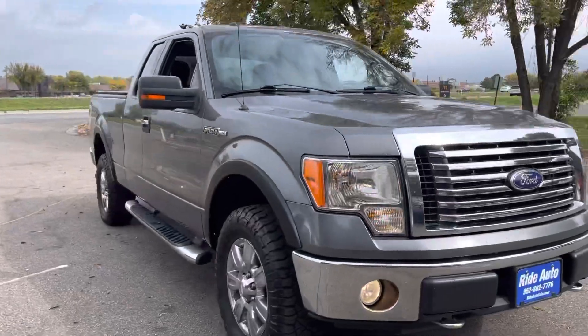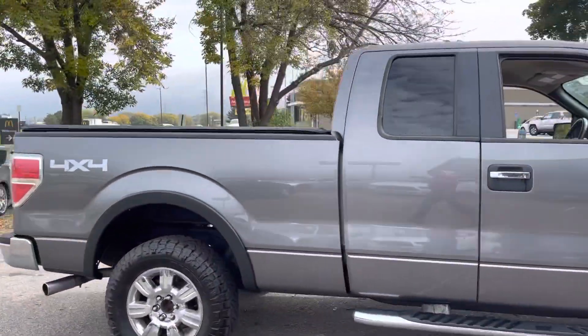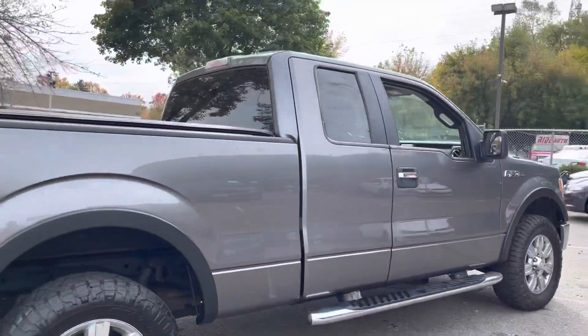Today we're bringing you this 2010 Ford F-150 XLT SuperCab 4-door short bed four-wheel drive with a 300 horsepower 5.4 liter V8.